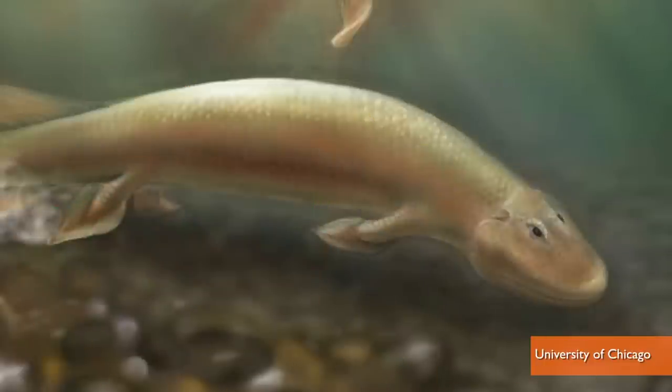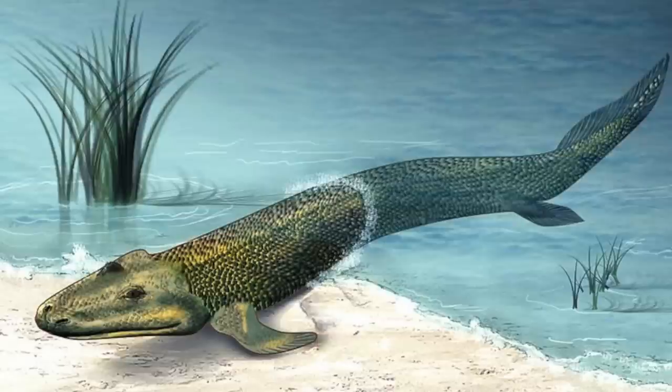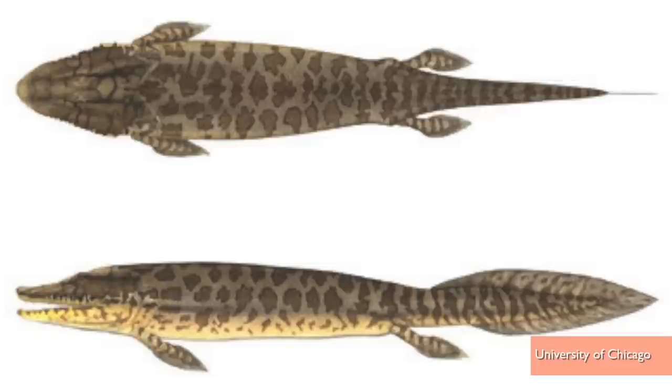A piece in the evolutionary chain regarding when creatures develop limbs is falling into place. Check out the recently discovered Tiktaalik, whose hind legs may have helped it slosh around the ancient soup it lived in. Which basically means anything on land with limbs, like us, could have evolved from these guys. Started from the bottom, now we're here.